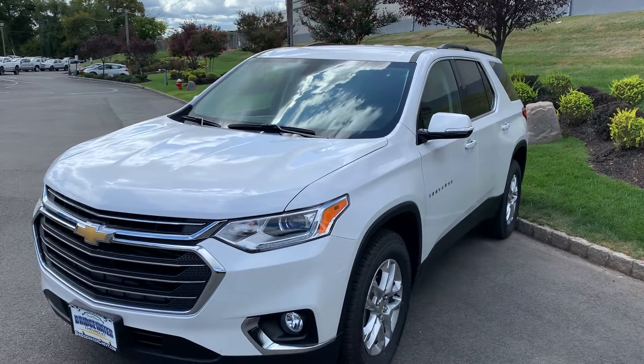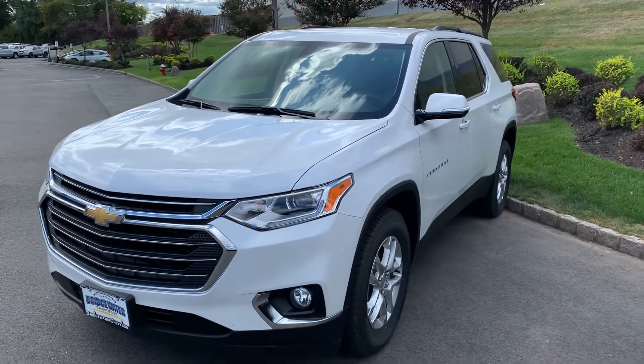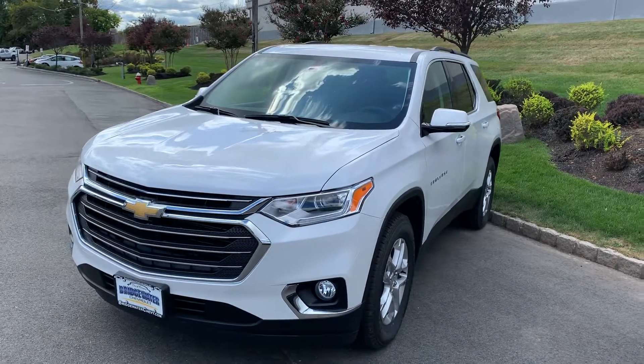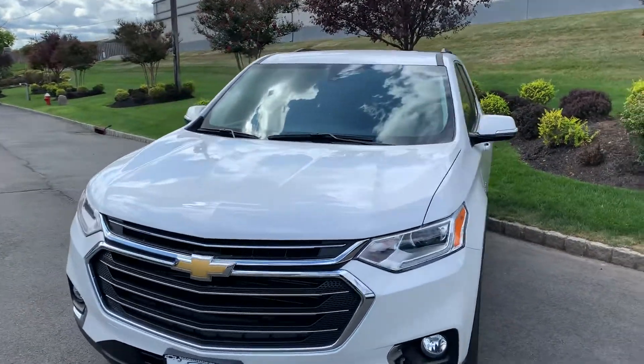Hi Greg. My name is Jim Knoller, Bridgewater Chevy. Just reaching out to you with a quick video of the Traverse you're interested in — Pearl White, all-wheel drive, 1LT.